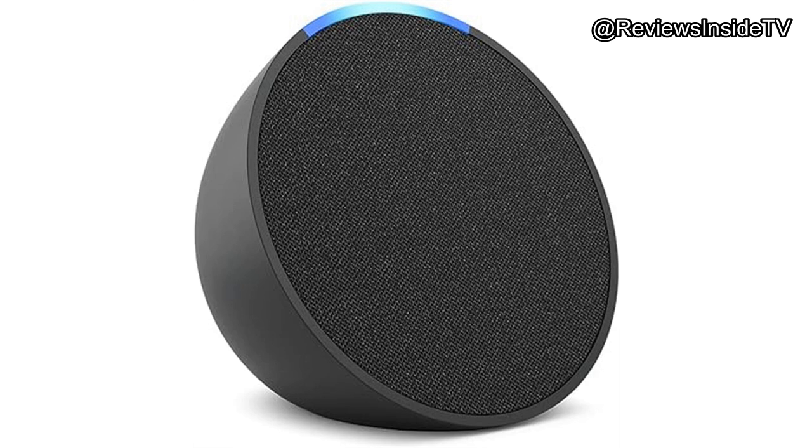This smart speaker is equipped with Amazon's AZ-2 Neural Edge Processor, promising 20% faster response times than previous models. This means Alexa is quicker to respond to your commands, making your smart home experience even more seamless.